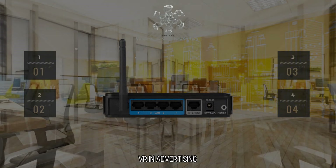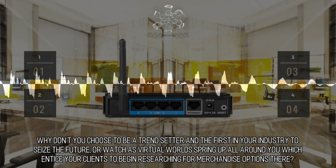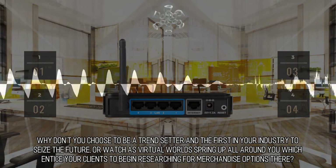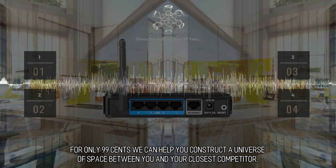VR in Advertising. Why don't you choose to be a trendsetter and the first in your industry to seize the future, or watch as virtual worlds spring up all around you which entice your clients to begin researching for merchandise options there? For only 99 cents, we can help you construct a universe of space between you and your closest competitor.